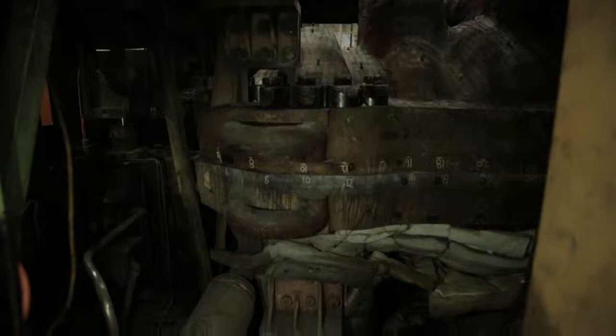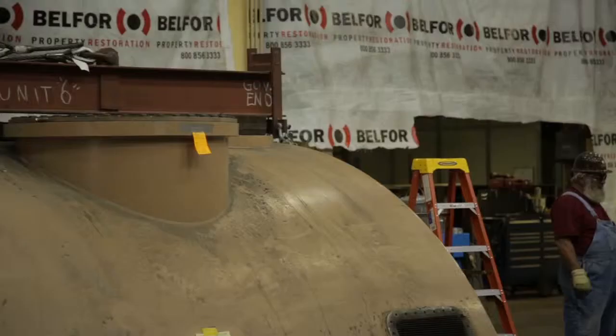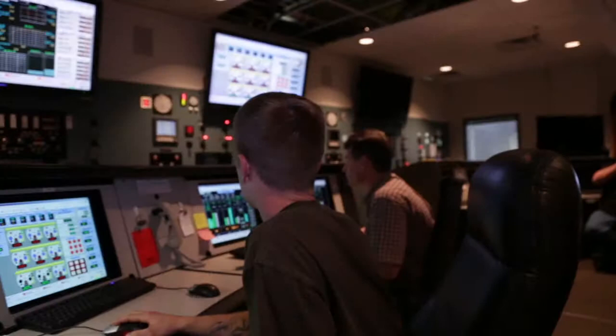Unit 5 repairs will take a little longer. The initial focus for the plant restoration process has been on Drake Unit 6. We started up Drake 6 about seven weeks to the day after the fire.